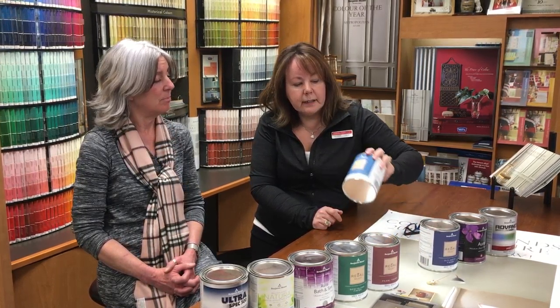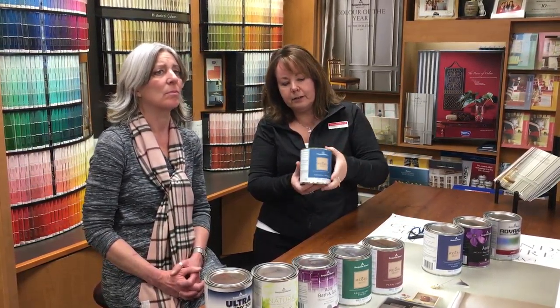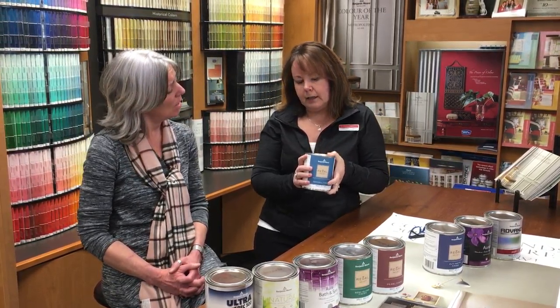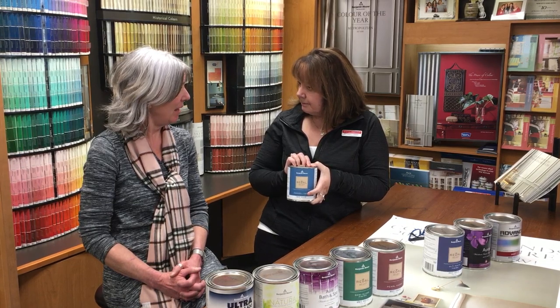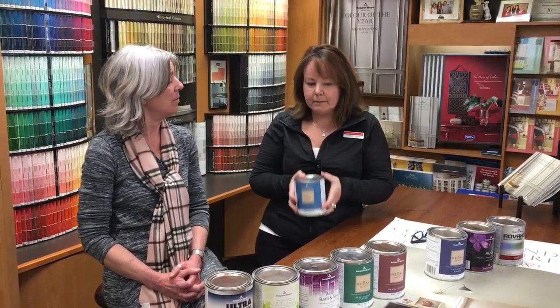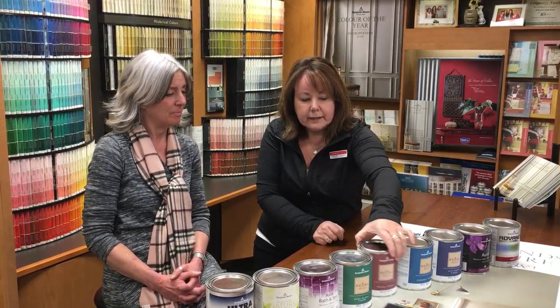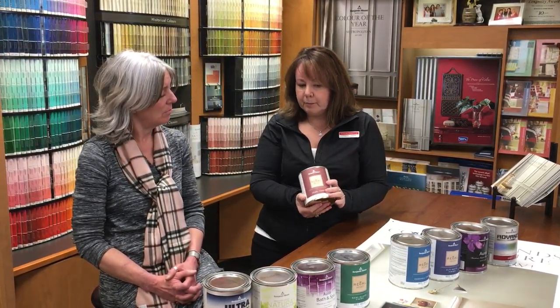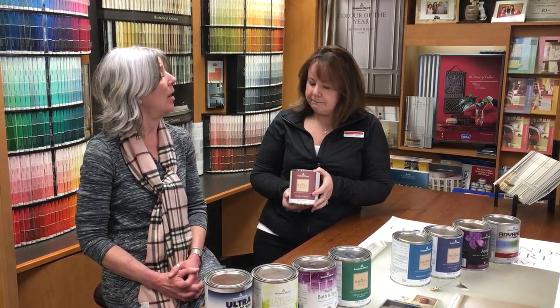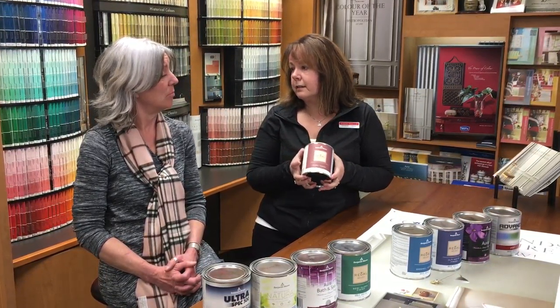The Regal Select eggshell has a flat finish to look at, but if you look at it on an angular level you can see a slight sheen. It's totally washable and lots of people use it — eggshell is actually our number one seller. In the same paint line, we have Regal Select pearl, which you can also use on your trim and doors. Some people use it in their bathroom if they have teenagers taking hot steamy showers, as pearl finish is easier to clean than an eggshell.